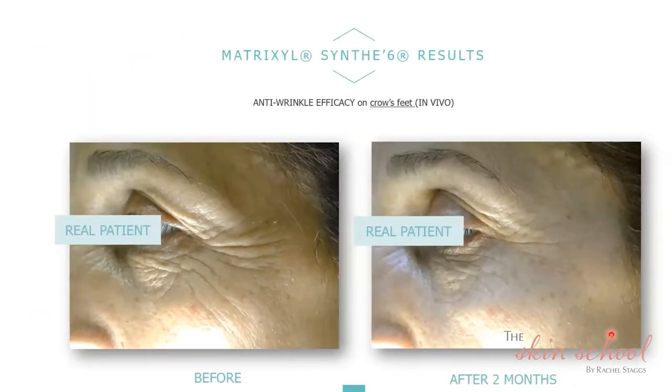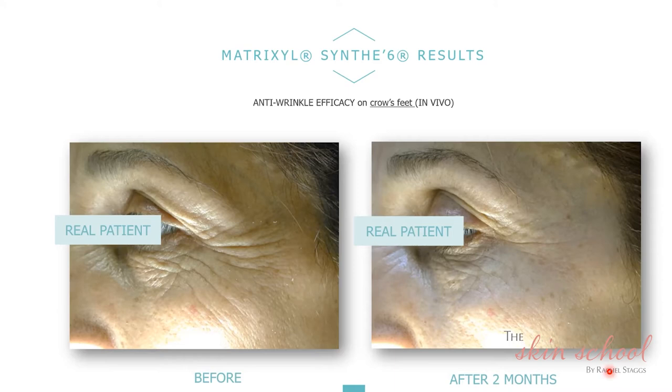These are trials showing the use of Matrixyl SYN-6 over a two-month period. This ingredient is in our eye products, and you can see the vast improvements after two months with the lines around the crow's feet — the improvements in collagen and elastin production and the overall smoothness of that area. I always say if you can combine this with toxin — Botox — you would have the best result you could possibly achieve.